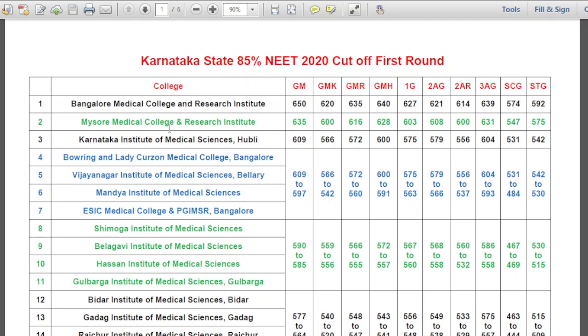Similarly for Mysore Medical College: 635, 600, and similar figures. For Karnataka Institute of Medical Sciences Hubli: General Merit 609, GMK 566, GMR 572, GMH 600, 1G 575, 2AG 579, 2AR 556, 3AG 604, SCG 531, STG 542.